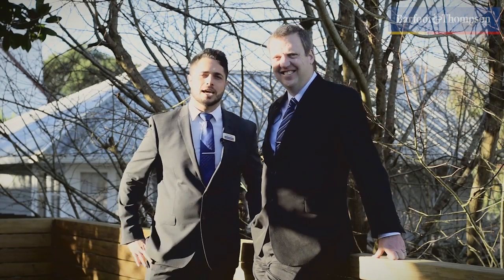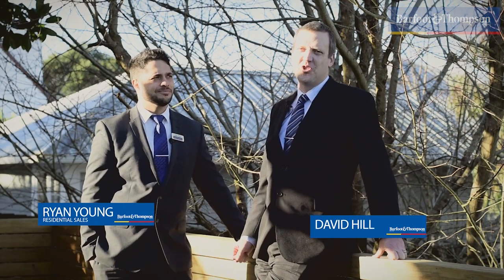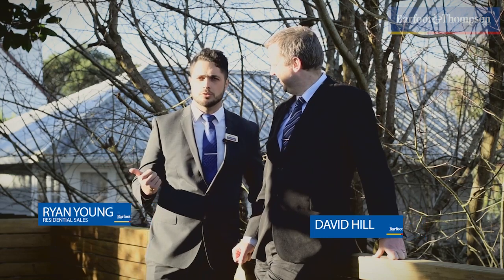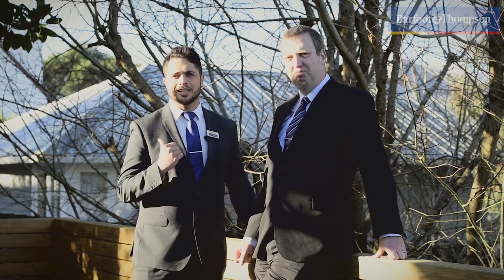Hi and welcome to 241 Glengarry Road, Glen Eden. I'm Ryan. I'm David. And we've got a real charmer for you today. The first thing I felt when we walked through the doors here was relaxed — got a real chilled vibe. But that's enough from us, let's check it out.